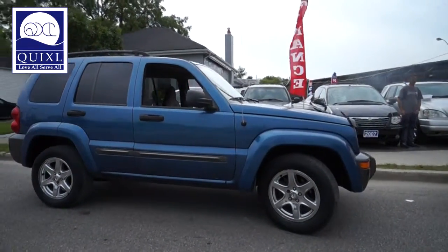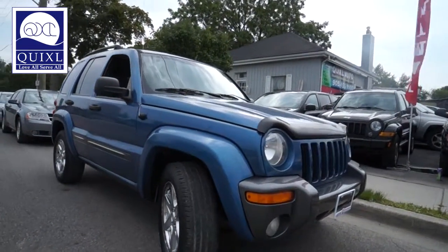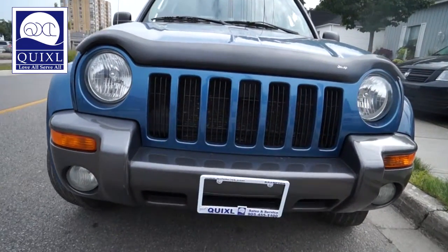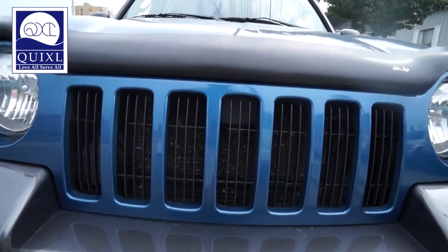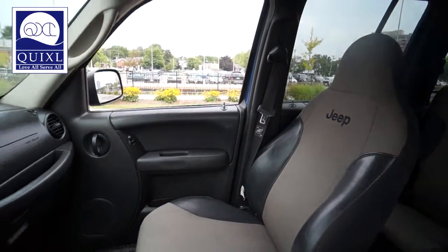For safety we have driver airbag, passenger airbag, and powered door locks. This vehicle has a 3.7L V6 engine, an automatic transmission, blue exterior, black interior, and also has chrome rims included with the package and fog lights.